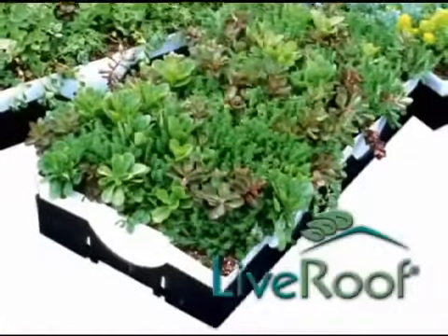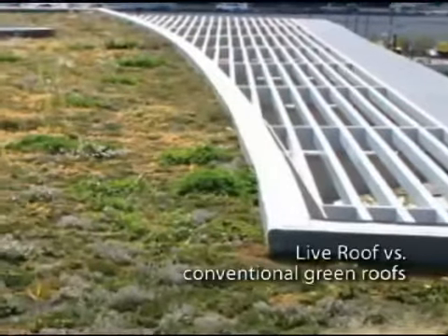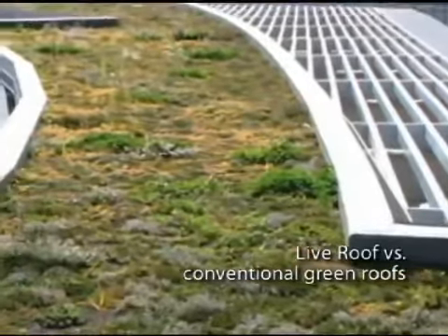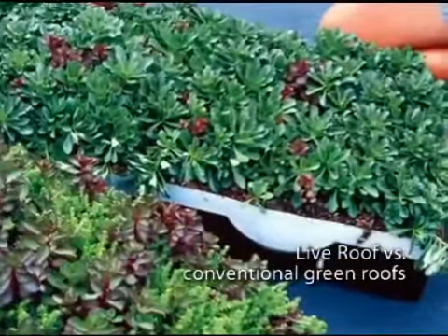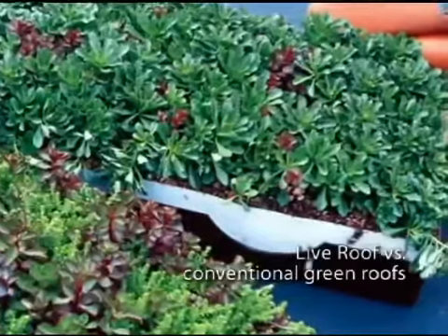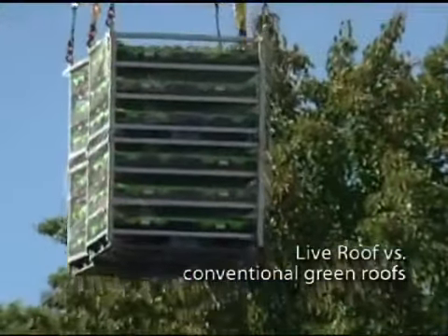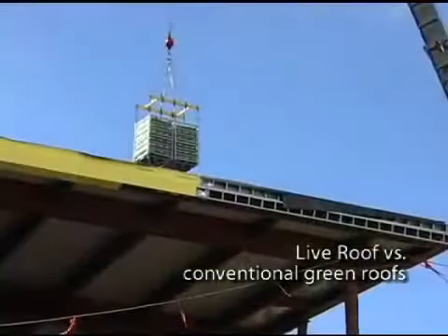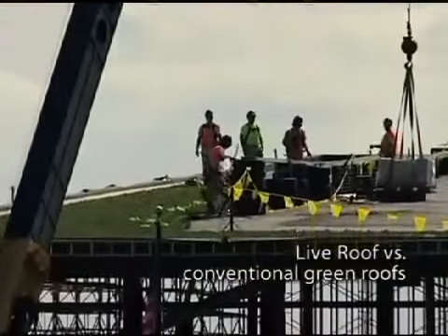Hayward selected a modular live roof for its headquarters. Conventional green roofs are grown on-site and take years to reach full growth and bloom. A live roof, conversely, is cultivated in transportable modules that are pre-planted and grown off-site. These modules, filled with mature plants, are then set in place, covering the building's waterproof roof deck to create an instant green roof.